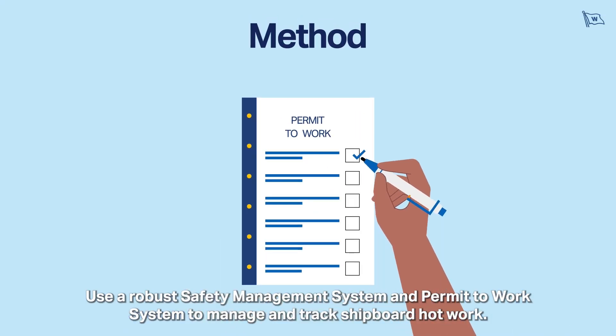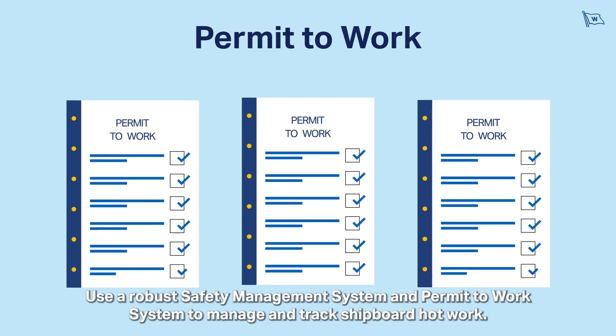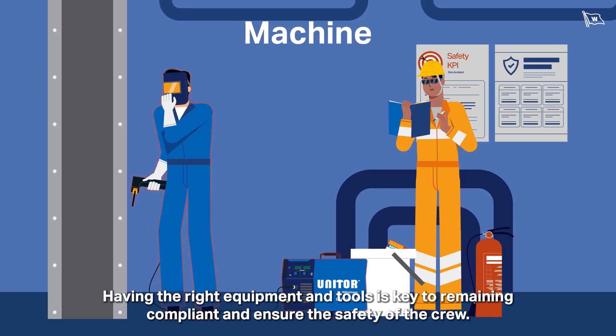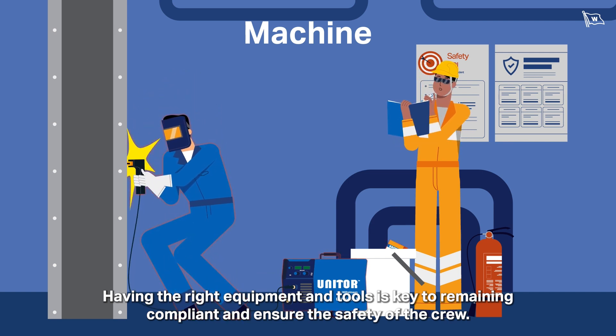Use a robust safety management system and permit-to-work system to manage and track shipboard hot work. Having the right equipment and tools is key to remaining compliant and ensuring the safety of the crew.